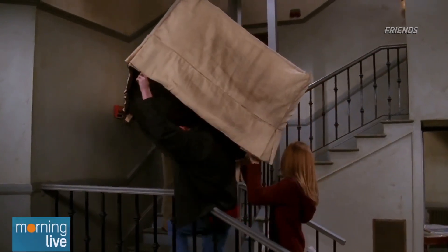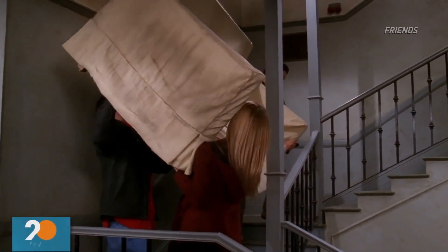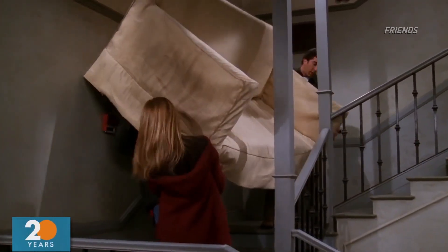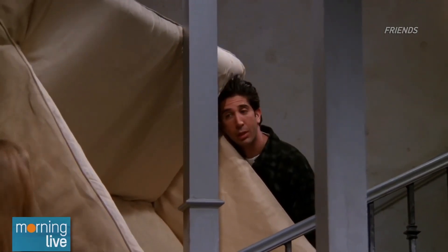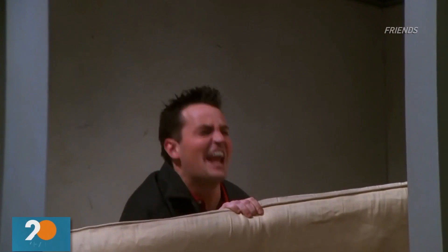Yes! Here we go! Pivot! Pivot! Pivot! Shut up! Shut up!